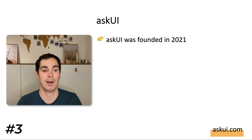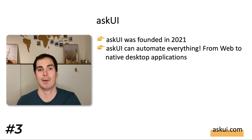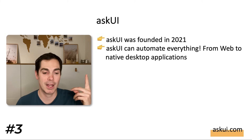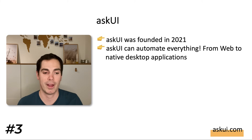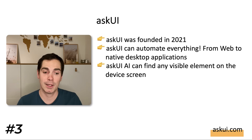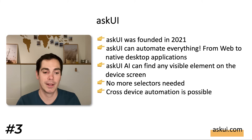The third tool is Askui, founded in 2021. Askui can automate everything from web to native desktop applications. I created a reaction video where Johannes shows how to use Askui to automate a two-factor authentication flow — pretty amazing stuff. The AI implemented in Askui can find any visible element on a device screen, so there's no need for object IDs, selectors, or XPaths. It also offers cross-device automation.